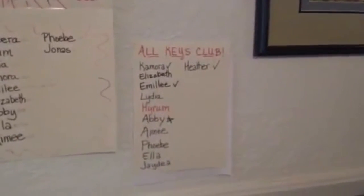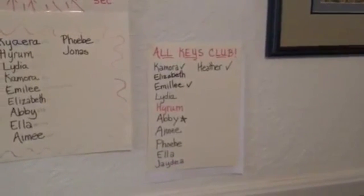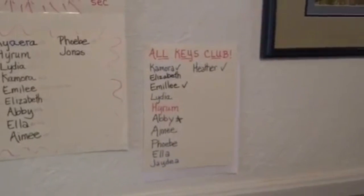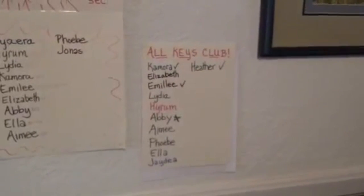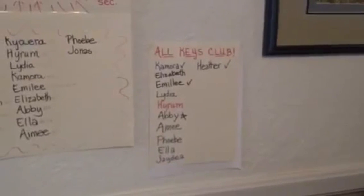Their goal is to get into the flashiest. The All Keys Club means that they have learned around the circle of fifths — not just the scales and cadences, but a piece. We usually pick an easy piece at the beginning that has mostly cadence chords in the bottom, and they learn to play that piece in every key.